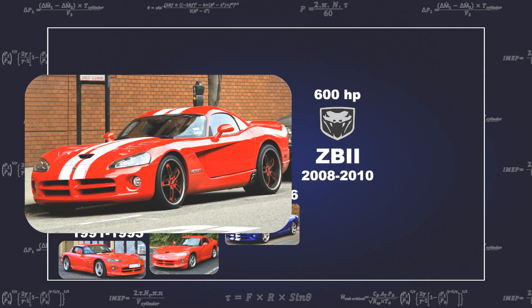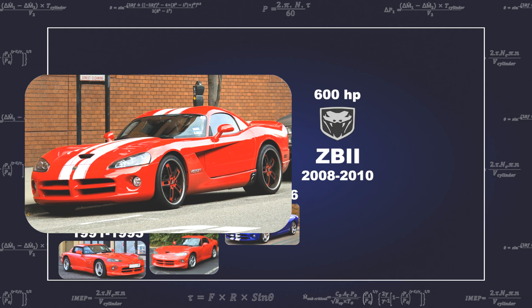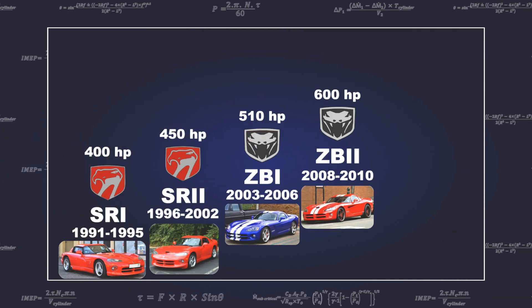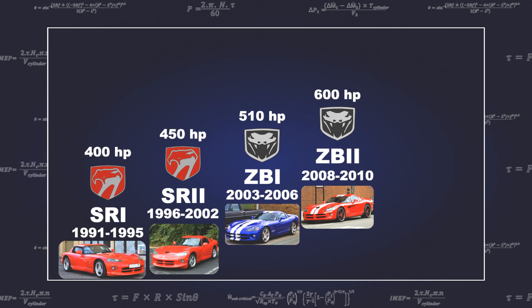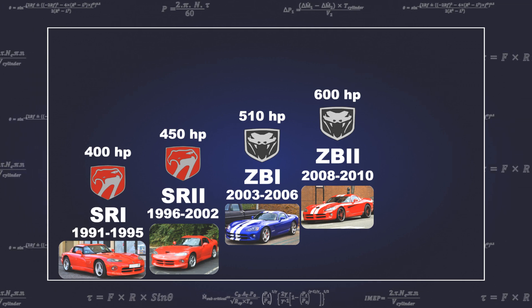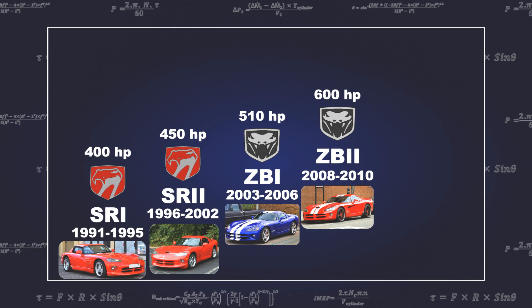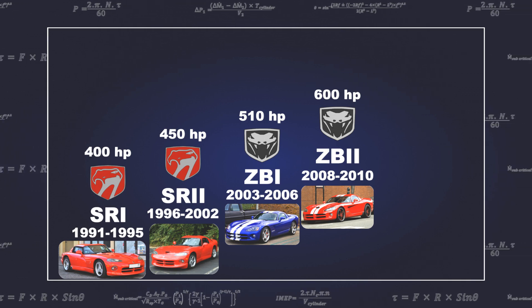The Gen 4 engine had a further revised engine block, cylinder heads, engine valves, manifolds, and oiling system. A variable valve timing system was added to the engine, with a cam-in-cam design that was unique to this engine. Power was now at 600 horsepower and 759 Nm of torque.